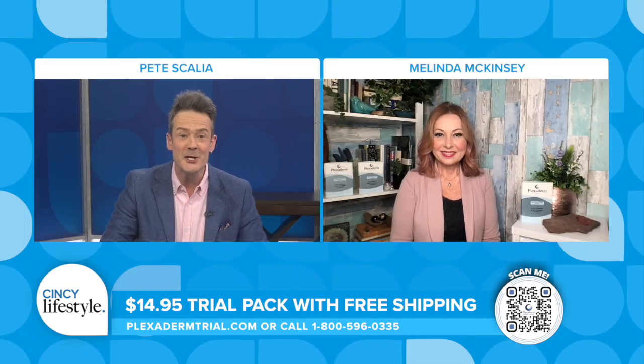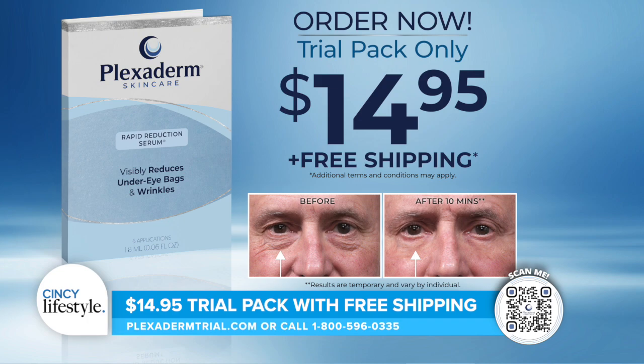Where can viewers get Plexiderm? Go to Plexidermtrial.com to get the trial pack for $14.95 with free shipping and a 30-day money-back guarantee. You can also scan the QR code on your phone or call the number on your screen. We know you're going to love your skin with Plexiderm.